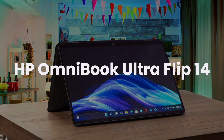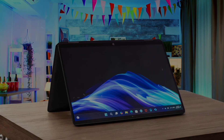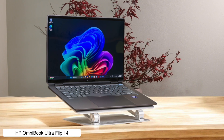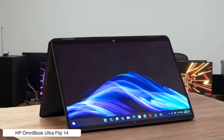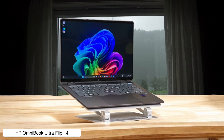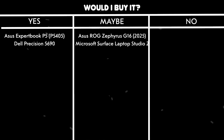HP Omnibook Ultra Flip 14. This little convertible is super portable with a beautiful OLED screen and a battery that lasts about 10 hours, making it great for working from a coffee shop and looking fancy with its 4K webcam. But it crumbles under pressure like a bad soufflé when you give it intensive tasks. It has no USB-A or HDMI ports, and the glossy screen reflects more than a funhouse mirror. Would I buy it? No — while it's a sleek machine for light coding and browsing, it just doesn't have the guts for serious development, and I need a laptop that can handle my code without having an existential crisis.